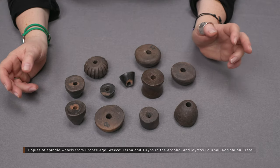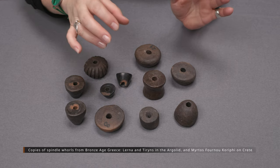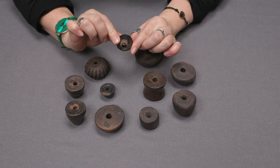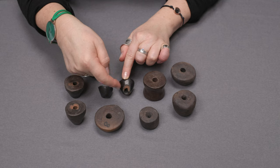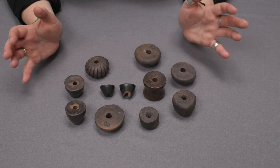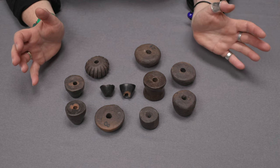Spindle whorls might have very different geometric forms. They could be tiny, they could be bigger and heavier, and they could have been cylindrical, more discoidal, conical, or hemispherical. Also interesting, as you can see here, are the residuals which appear on those tools — different cracks and flakes resulting from dropping the spindle while spinning.